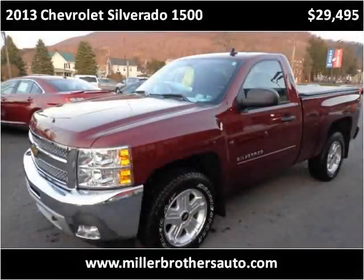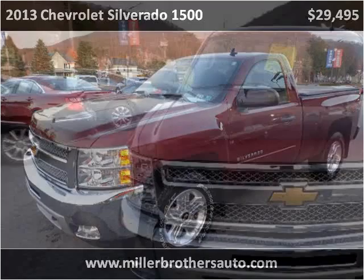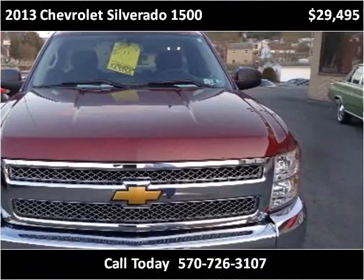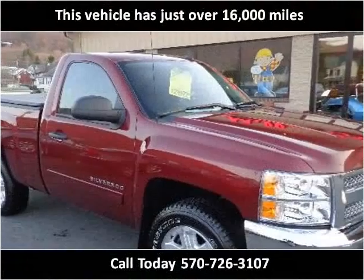This 2013 Chevrolet Silverado 1500 is available from Miller Brothers Auto Sales. This vehicle has just over 16,000 miles.